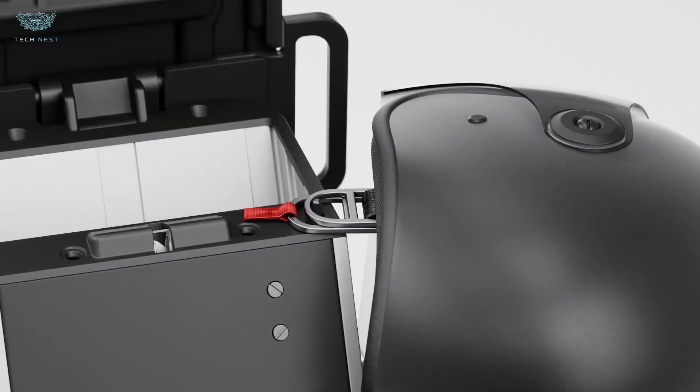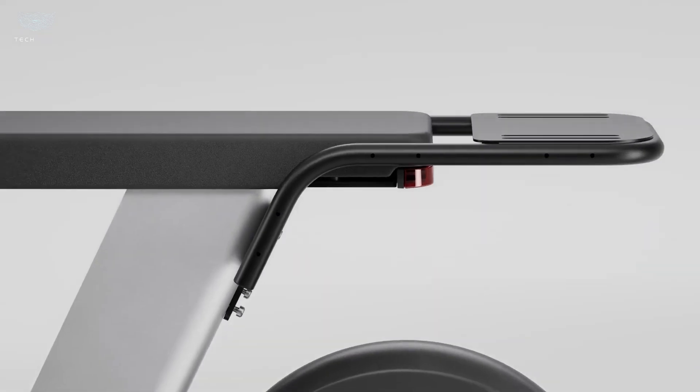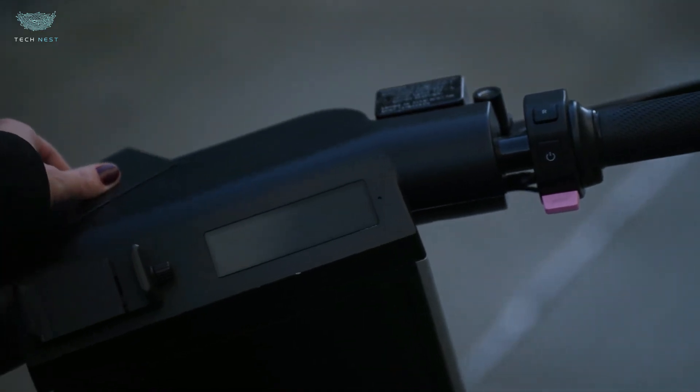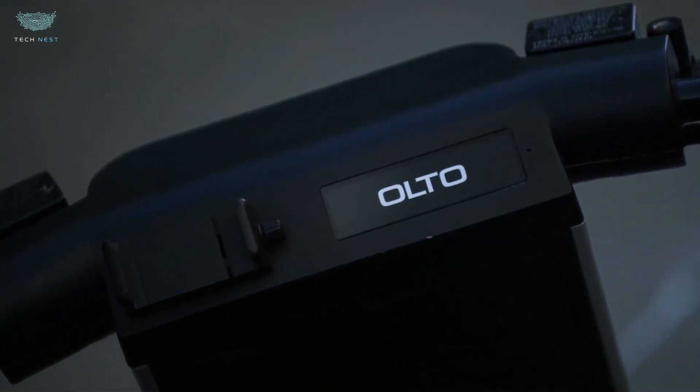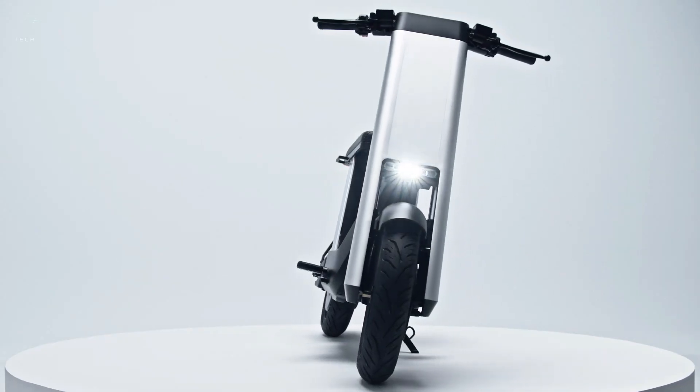It's early tech — battery life, privacy controls, and storage logistics are all challenges. But Alto hints at a future where we don't just capture moments; we carry our entire lived context forward.